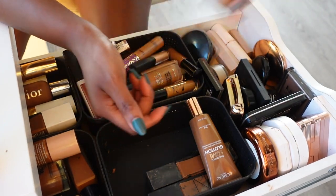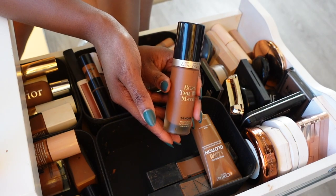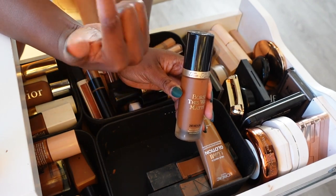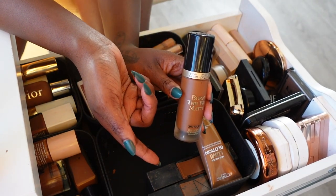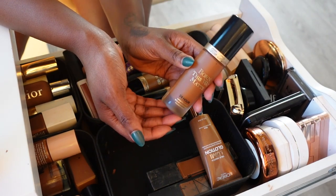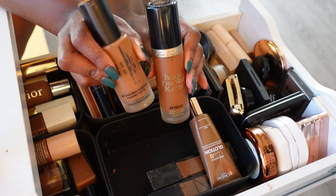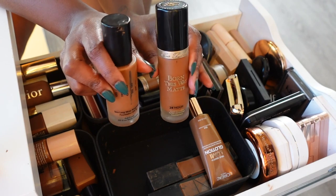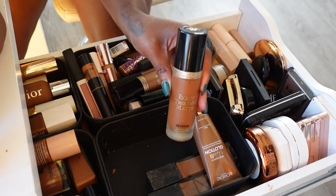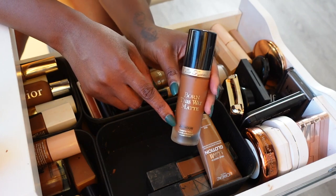The Too Faced Born This Way Matte — it has some oil on it. I really did enjoy this foundation at the time, but sometimes when I wear it it breaks up around my nose. I don't know if it's just old or what, but I don't reach for it that much. I have to choose between this and Bobbi Brown since they perform similarly, so if I'm keeping one it's definitely gonna be Bobbi Brown. We're gonna let the Too Faced go — but if you're in the market for a matte foundation, this is a really good one.